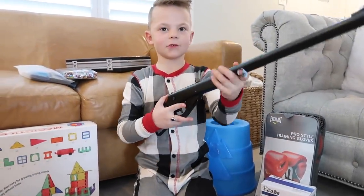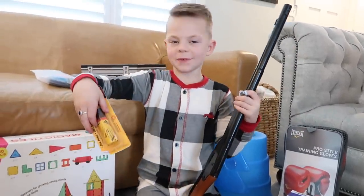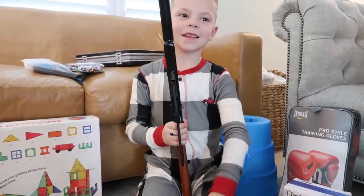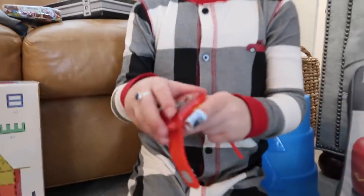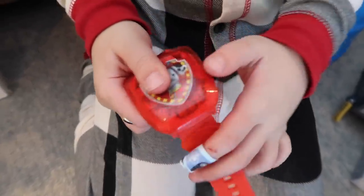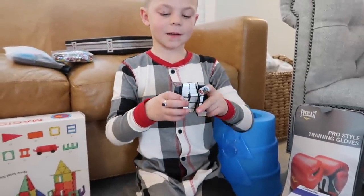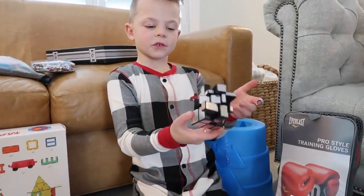I got a BB gun that you can shoot stuff with, and these are the BBs for it. My dad taught us to be really safe with these. I also got a watch that I wanted for a long time — it shows you information and you can put it on normally. I still love Paw Patrol!